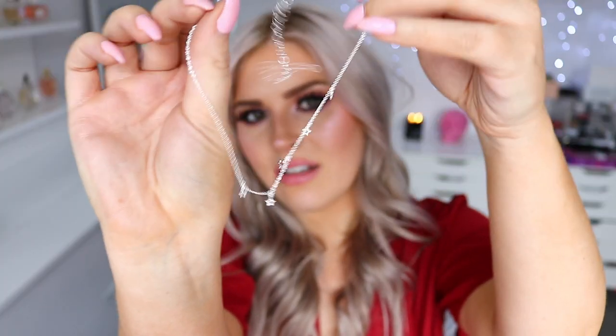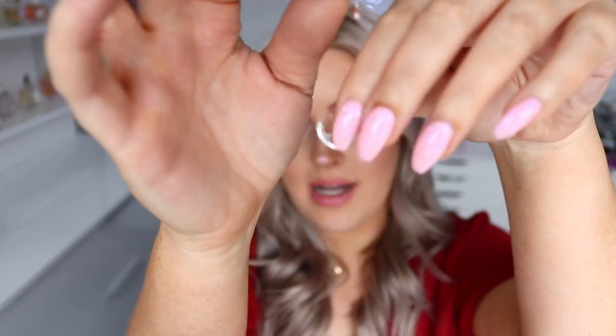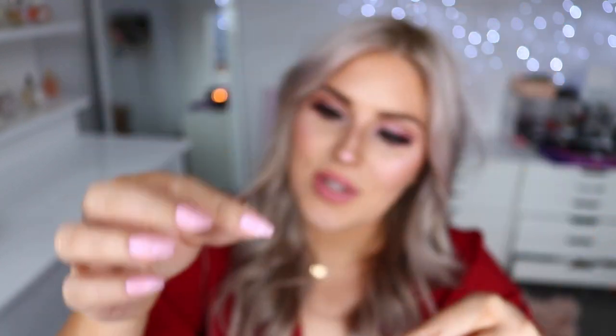I got this choker as well — it's in silver and it's just got tiny little stars on it. I think that's the cutest thing and I love how dainty it is. I'm a big fan of dainty jewelry. I also got these little sleeper earrings — they're little hoops with little stars on them. I thought they'd be really cute and great for layering if you have a couple of different ear piercings.